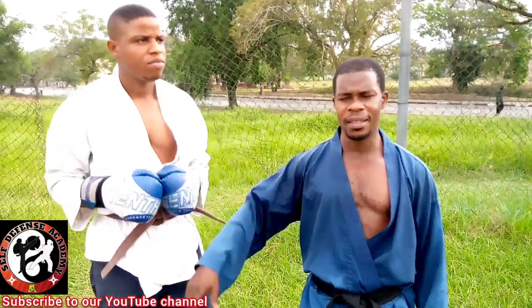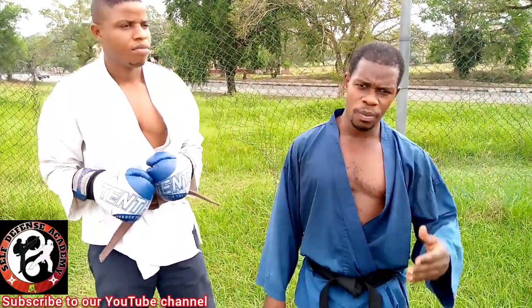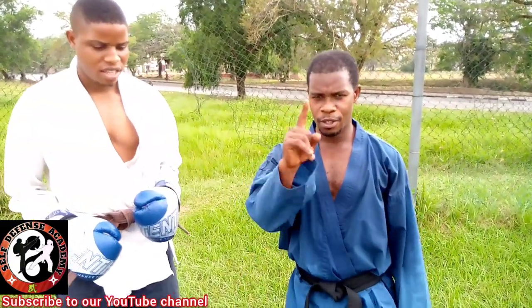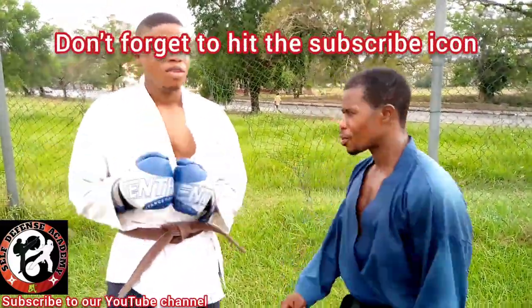I hope you can learn this. Take a partner and learn it — it will work out. If you have not subscribed, please do. Subscribe to our channel. Thank you. All right.